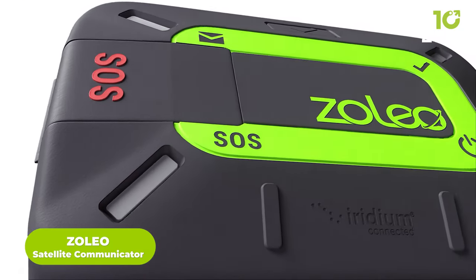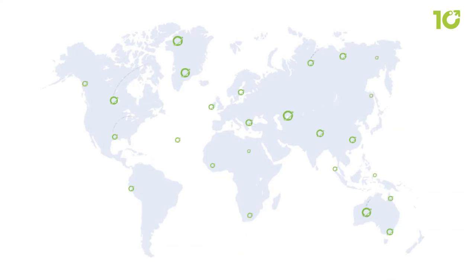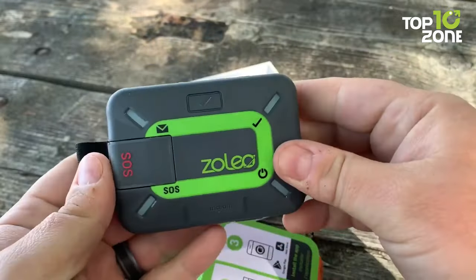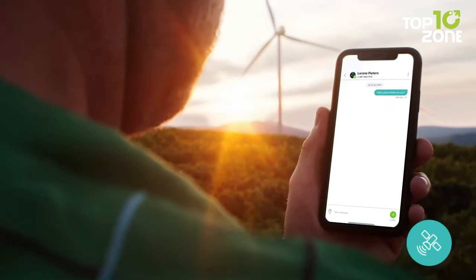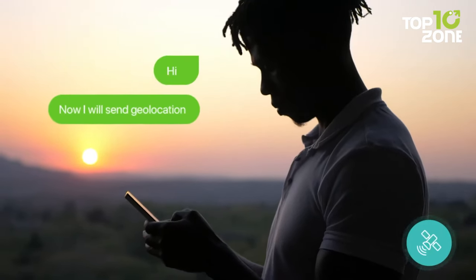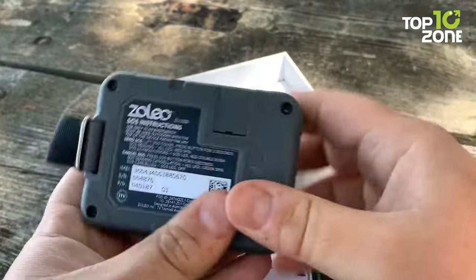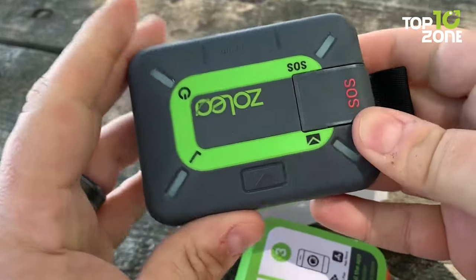In the realm of ultralight communication, enter the Zolio Satellite Communicator, a compact lifeline for global connectivity. It allows you to stay connected even in remote locations. This compact device, weighing just 5.3 ounces, connects to your phone and enables two-way global messaging via satellite network. You can send and receive messages seamlessly from any cell phone number or email when outside of cellular service. This device also allows you to check in with contacts, share locations, and view weather forecasts. With a lithium-ion battery, it has a battery life of over 200 hours and can last over 8 days when used for 12-minute interval check-ins.